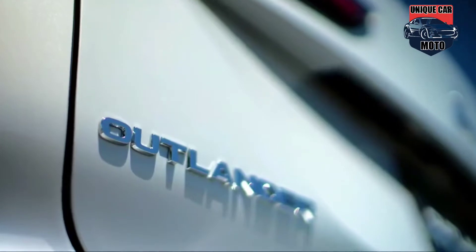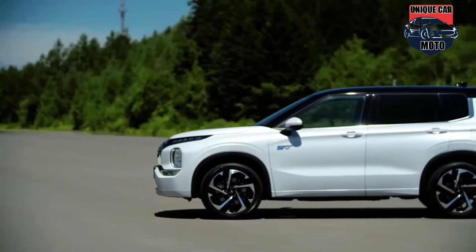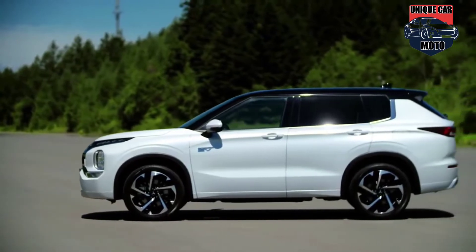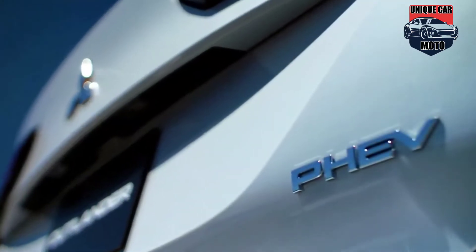The Outlander PHEV is the world's best-selling plug-in hybrid SUV, and the all-new Outlander PHEV combines everything that has made the gasoline-powered 2022 Outlander so successful.